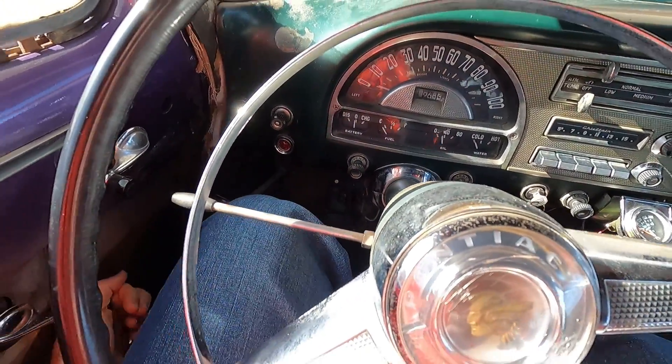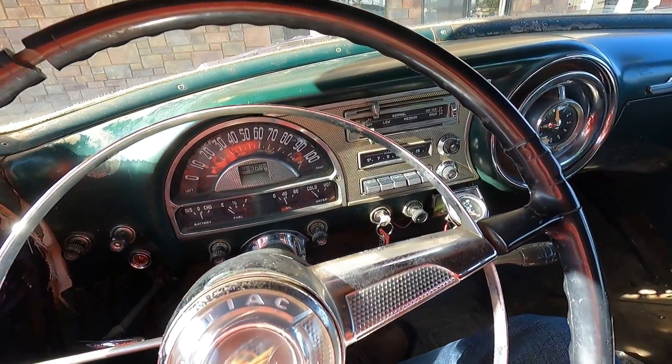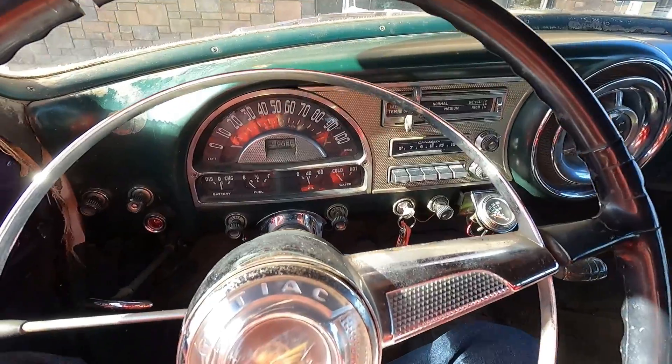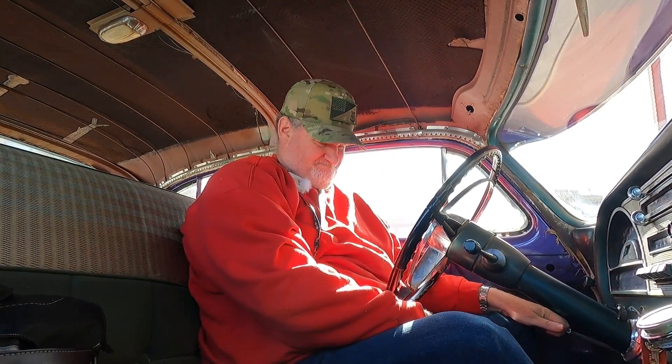I'll crack my window because it is a little hot today. We're going to let her idle for a few minutes here. Once she's been running for about two, three minutes, we'll give her a little gas, make sure we can bring the RPMs up a little bit. Then we'll hit the road. Now we got her running for a couple minutes. Give her a little gas. I think we're good. We'll drop the e-brake and hit the road.